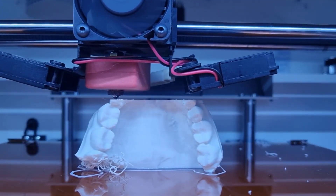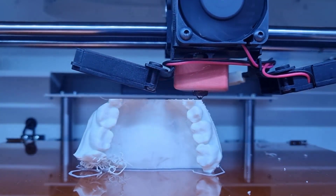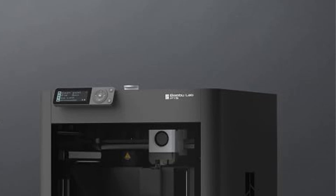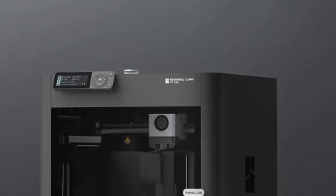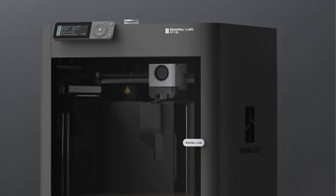Whether you're making functional parts, decorative pieces, or multi-material designs, the P1S gives you consistent, reliable results with very little effort on your part. It's a powerful, fast, and flexible choice that fits almost any workflow.